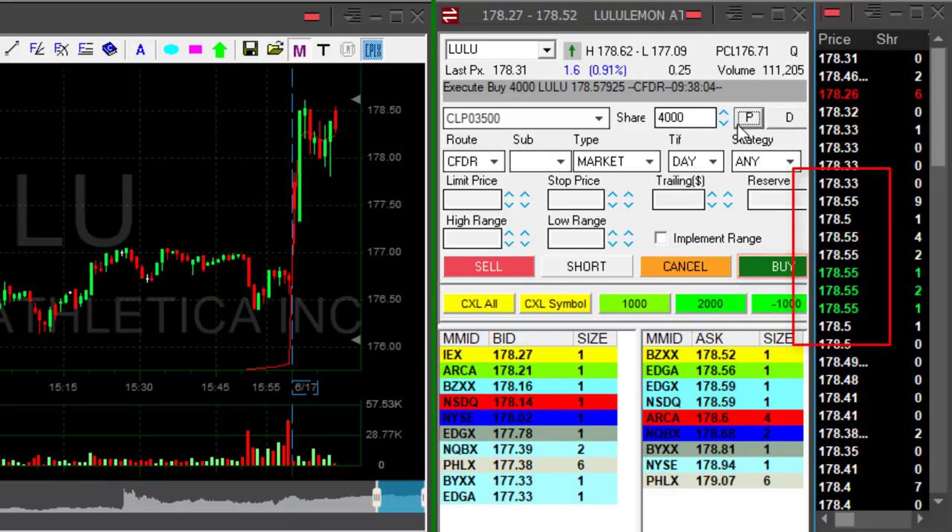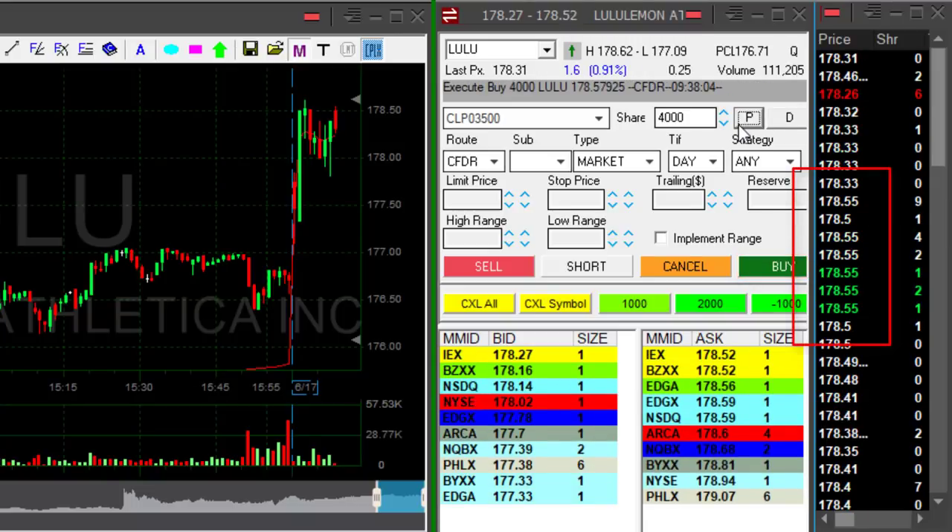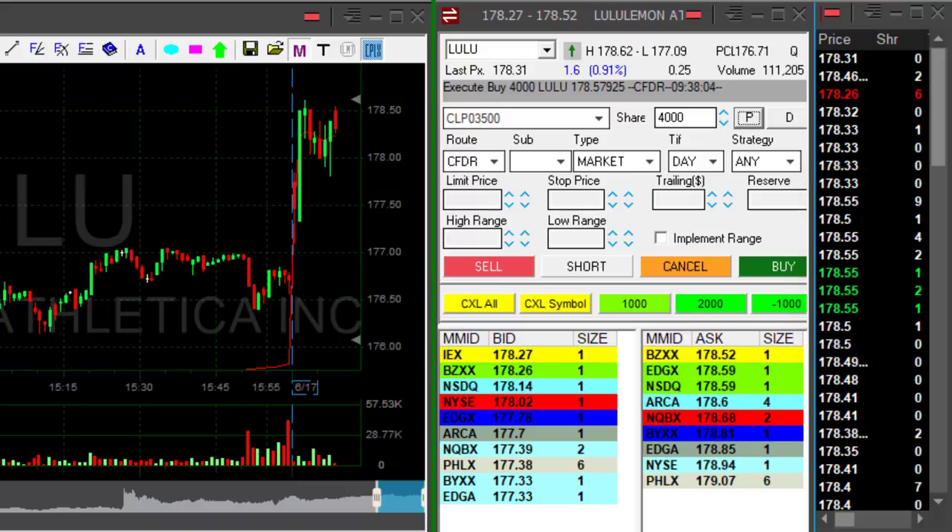First trade over 178.50 — it's a bit spready, it's quite dangerous, but I really love the way it looks.